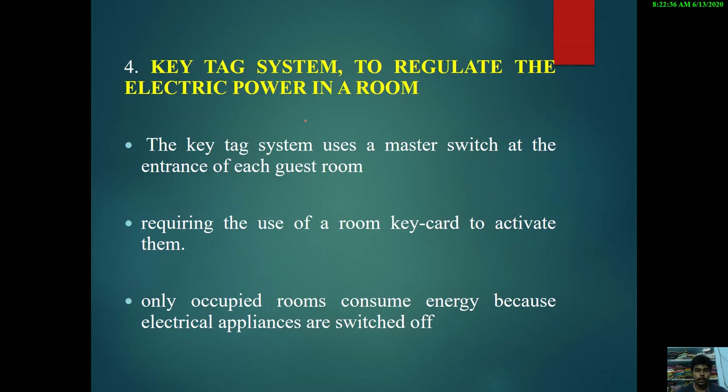The fourth technique is the key tag system, used to regulate electric power in a room. This system is most commonly found in 5-star hotels and other luxurious hotels. The key tag system uses a master switch at the entrance of each guest room and requires the use of a room key card to activate it. Only occupied rooms consume energy because electrical appliances are switched off when the card is removed from the holding place.